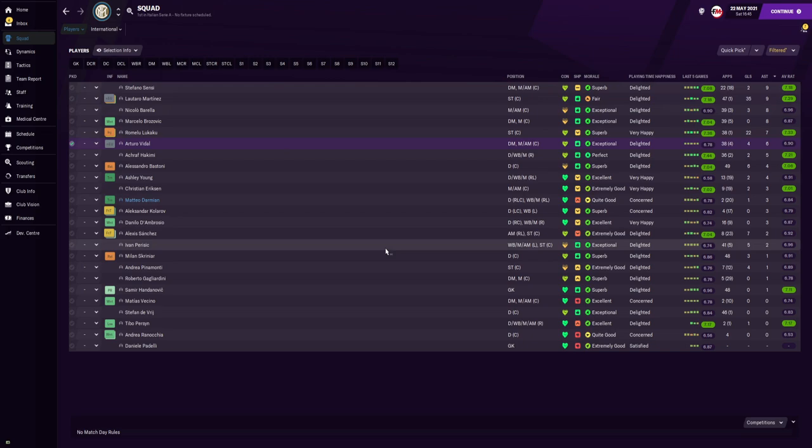That wraps up this video. My name is RDF and it has been a pleasure recording this video for you and showing you this Antonio Conte tactical analysis. If you are new or haven't yet, hit the like button, hit the subscribe button, and leave a comment. If you have any recommendations, leave them in the comment section. Shout out to all my Patreons — I love you guys, see ya!